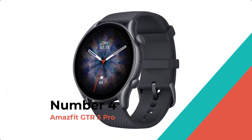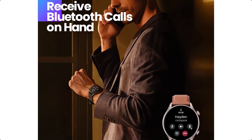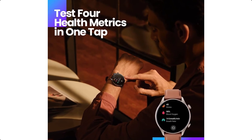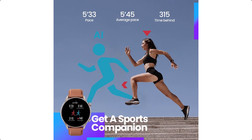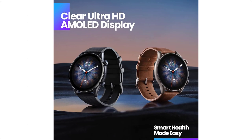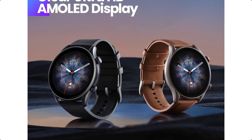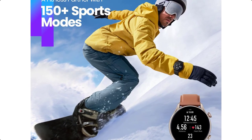Number 4: Amazfit GTR 3 Pro. A smartwatch with understated elegance for the fashion-conscious fitness enthusiast, the Amazfit GTR 3 Pro is the perfect combination of style and technology. Get the health data that matters to you more accurately and efficiently — you can test your heart rate, blood oxygen saturation, stress level, and breathing rate in a single tap of the watch for a result in as little as 45 seconds.